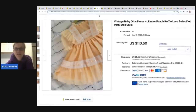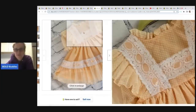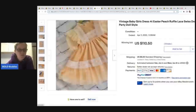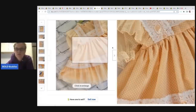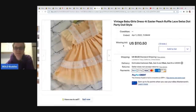The next item is this Swiss dot party dress — it's a 4T, and you can see the little dots; that's called Swiss dot. Definitely put that in your title if it has that. This one is by Jill Lynn, but they did not even put the brand in the title. They used keywords: vintage baby girls dress, 4T, Easter, peach, ruffles, lace, Swiss dot, party doll style. It sold for $110.50 plus shipping.